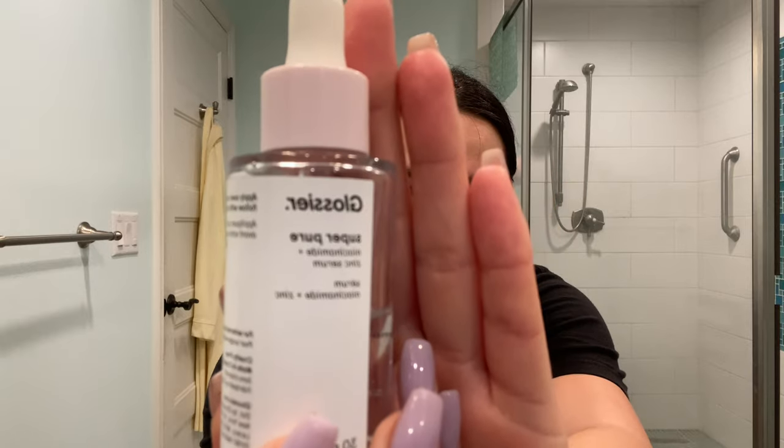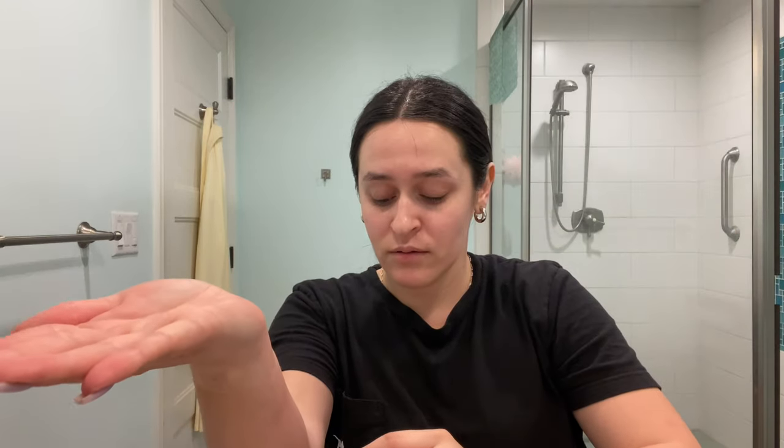The first serum I start with is Glossier — this is not sponsored in any way, it's just a product I use. I use the Glossier Super Pure, which is a niacinamide and zinc serum. I typically put some on my hand, rub it in my fingers and palm, and then glide it over my face and press it into my skin. I find it gets to more places than putting it directly on your face.